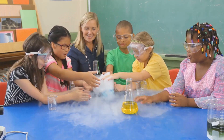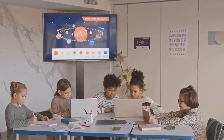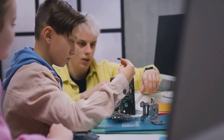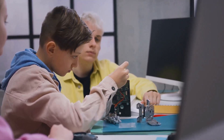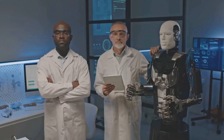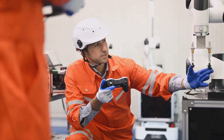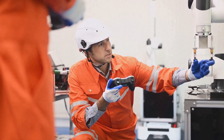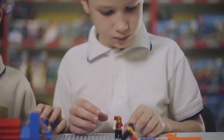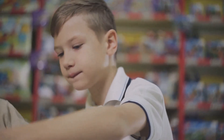In an era defined by rapid technological advancements, STEAM education is not just beneficial — it's essential. It equips students with the skills and knowledge they need to thrive in the 21st century workforce. From artificial intelligence to sustainable energy, STEAM fields are driving innovation and shaping the future. By fostering a love for STEAM at a young age, we empower the next generation to become innovators, problem-solvers and leaders.